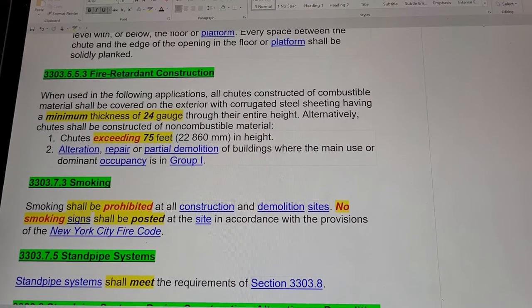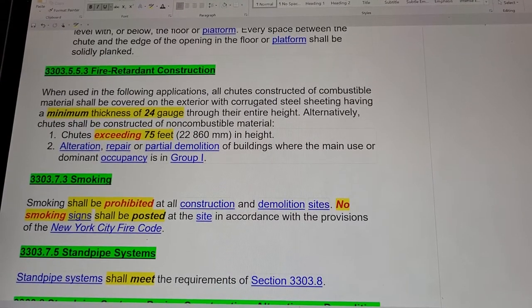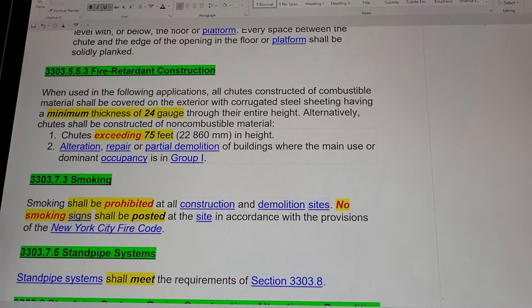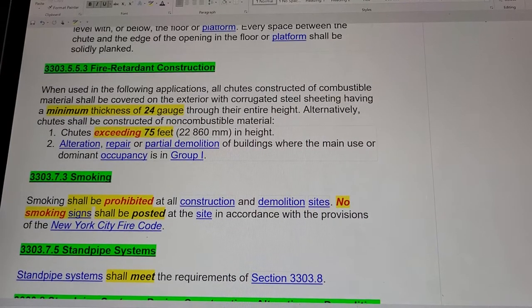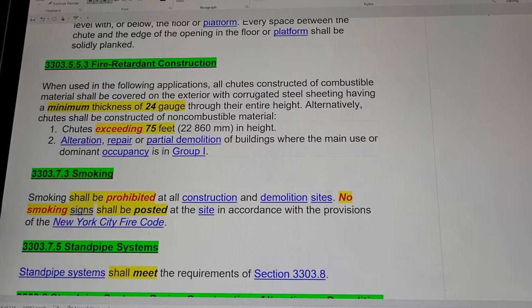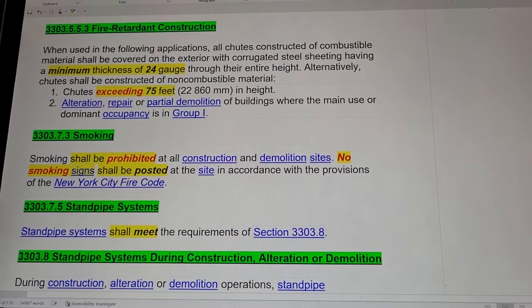Under 3303.5.5.3 Fire Retardant Construction, a corrugated sheet having a minimum thickness of 24 gauge through their entire height is required. Alternatively, chutes shall be constructed of non-combustible material for chutes exceeding 75 feet in length and height, or for alteration, repair, or partial demolition of buildings where the main use or dominant occupancy is Group I.